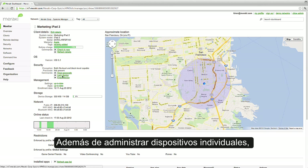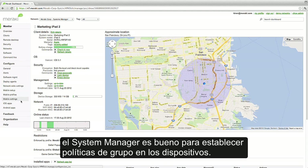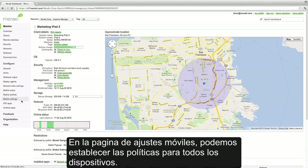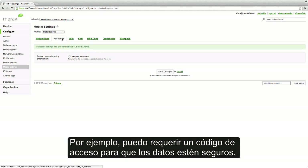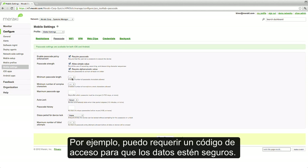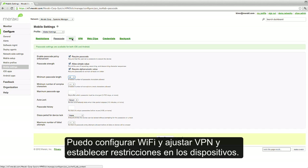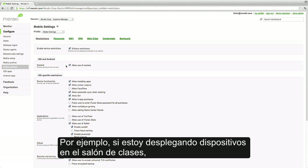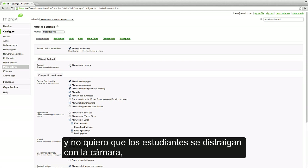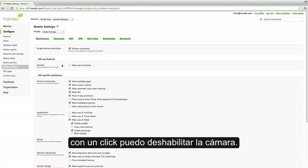In addition to managing individual devices, Systems Manager is great for setting policies across a fleet of devices. In our mobile settings page, I can set policies for all of our devices. For example, I can require a passcode so our data stays secure. I can configure Wi-Fi and VPN settings and set restrictions on the devices. For example, if I'm deploying these devices in a classroom and I don't want students to be distracted with the camera, with one click, I can disable camera use.